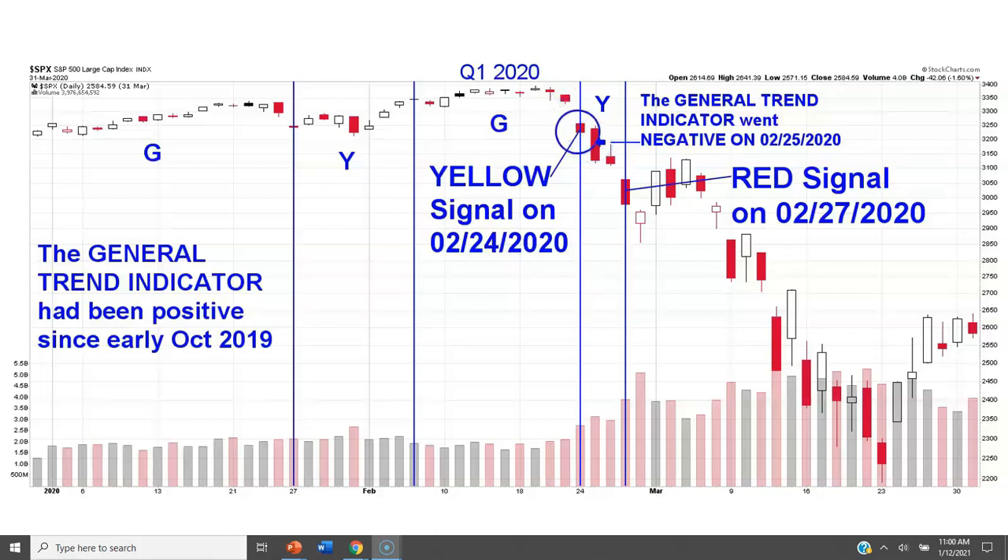Just a few days after the all-time high, the risk signals started telling you something was changing — there was increasing risk in the market. By Thursday, February 27th, the risk signal was red, and then the market sold off hard from there. In one calendar week — within four days, Monday, Tuesday, and Thursday — the risk signal went yellow, the trend indicator went negative, and the risk signal went red. This stress-tested my model during the fastest bear market in history, and look at how Simple Market Signals could have helped you during that time.